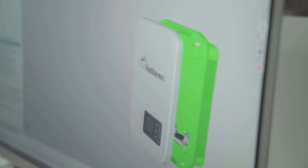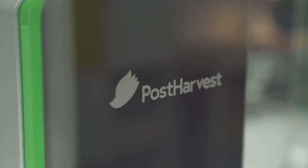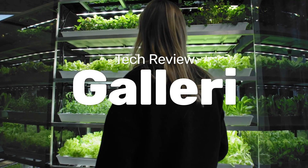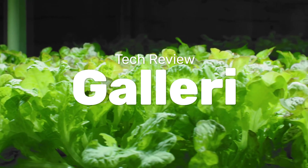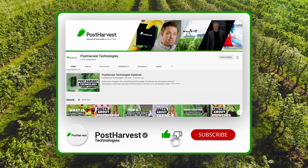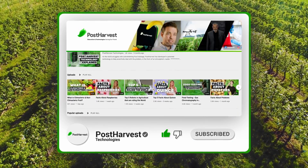Welcome to another episode of Post Harvest Tech Reviews, where we seek out the best technologies helping to make the world a happier and healthier place. Today we're taking a look at Gallery by Babylon Micro Farms, which they advertise as the world's easiest to use micro farm. If you'd like to see more videos like this one, hit the like and subscribe buttons to stay up to date.